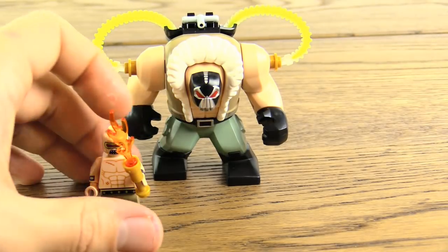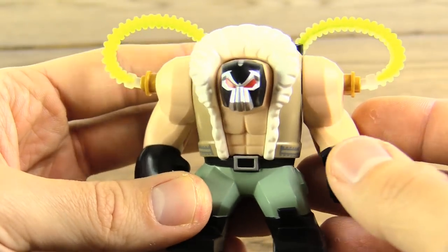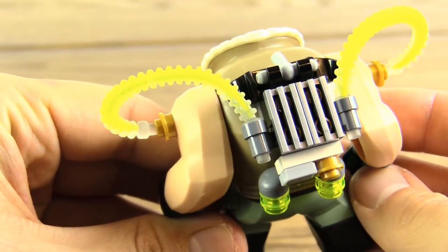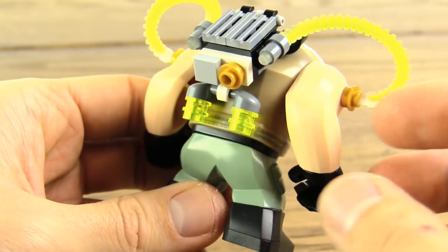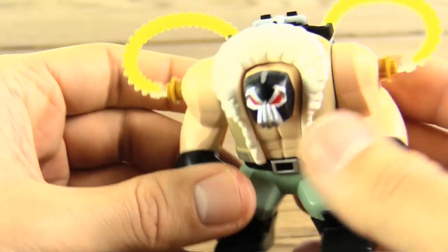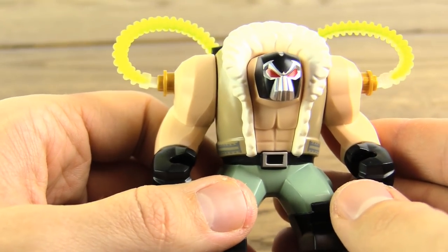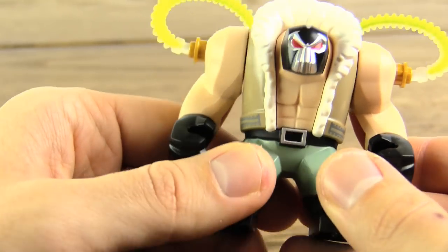Then we have Bane himself, who is looking absolutely ridiculously awesome. I love the assembly on his back for his Venom Toxin backpack, which looks so very cool. It is far more detailed than I ever thought or hoped they would have done, so I think that is terrific. That really is the standout of this entire set — the Bane fig — because for me it kind of starts making the set worth it. The problem is you start realizing you've basically paid an insane amount of money for what essentially is one fantastic big fig.